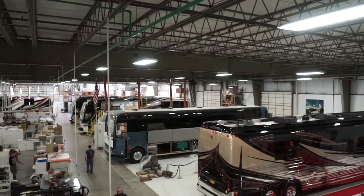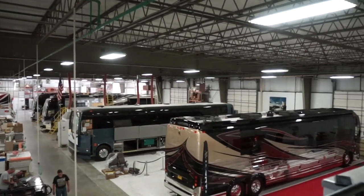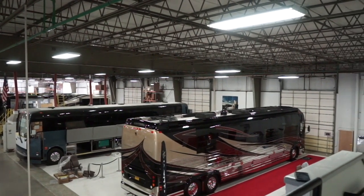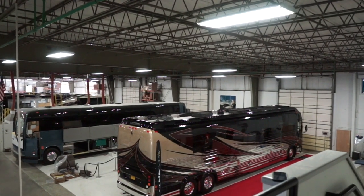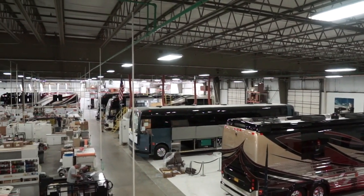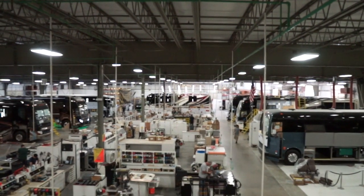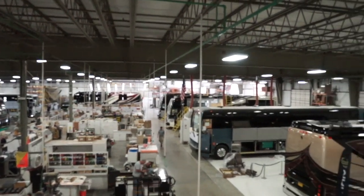Looking out over the production floor, I really like this vantage point because it really shows just how busy things are going out there. Everybody's doing so many different tasks and you see so many different coaches in different modes of production — some are close to being completed and some are just starting the installation process. I think we should run down here and I'm going to show just a little of the finer things that are going on. Let's head on downstairs.